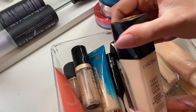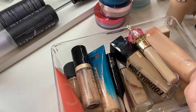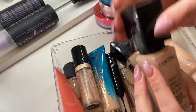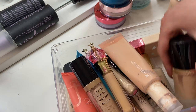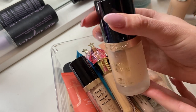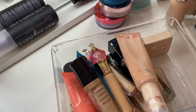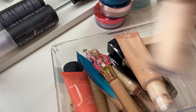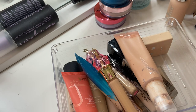This Lancôme Teint Idole Ultra Wear Foundation in shade 100 is literally empty. I kept it because I wanted to buy a replacement in the same shade, but I'm going to get rid of it. This Too Faced Born This Way Foundation in Swan — you can see the liquid is separated from the pigment. It is so old, I've had it since 2017. I don't think it would mix together even if I tried. Getting rid of this and the corresponding concealer in Swan as well. If I want them that bad, I can buy them again.